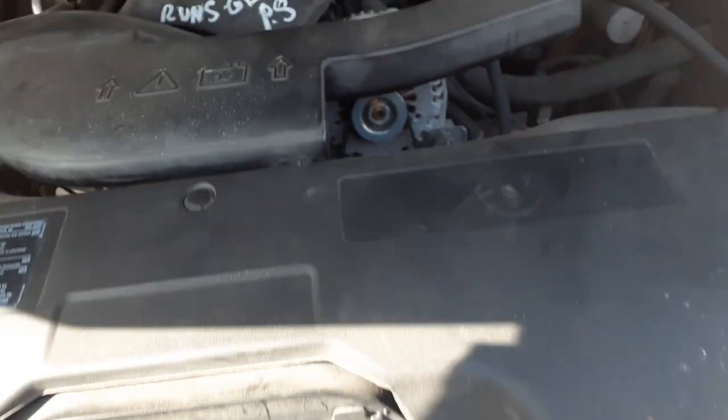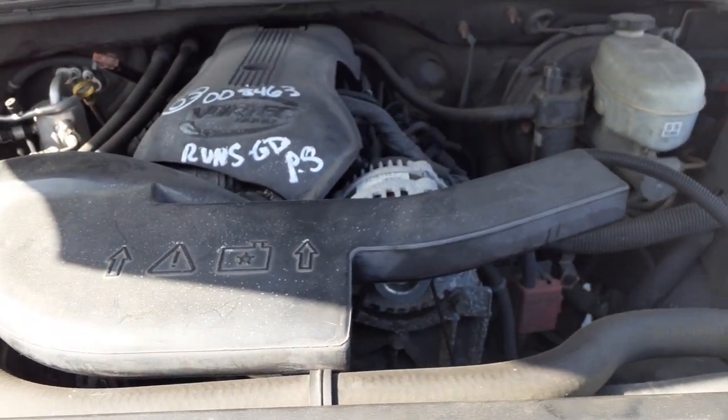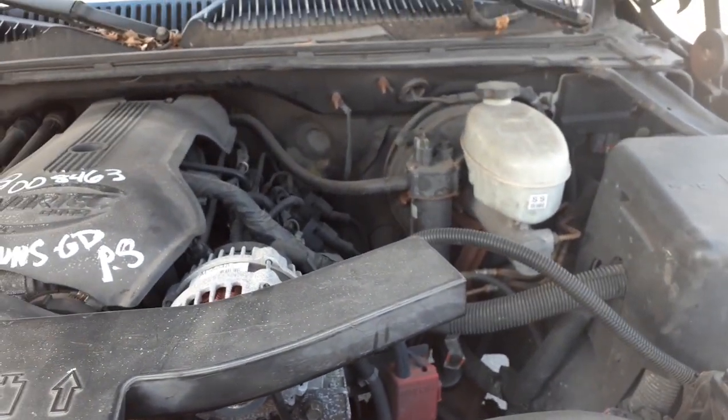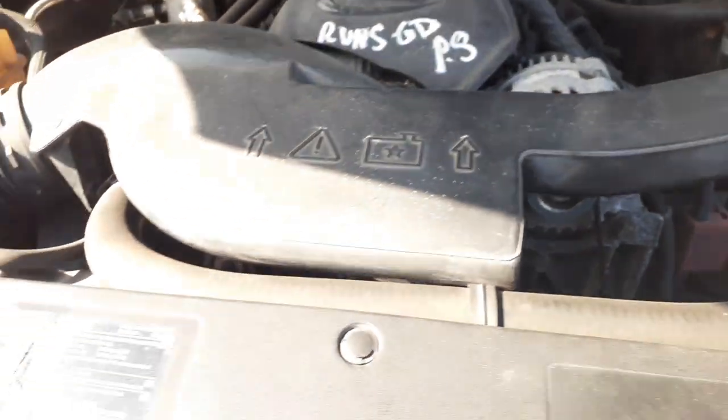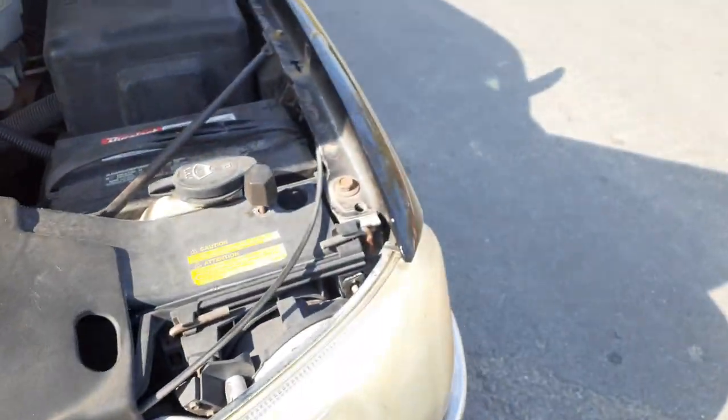Taking a look underneath the hood — you got a good running 6.0 motor, good automatic transmission. Transmission looks like it's been rebuilt. Transfer case, front axle drive shafts are there. All the undercarriage components seem to be there and good.